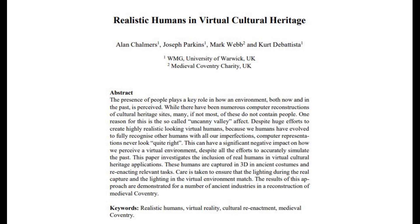Accurately simulating human appearance and actions in virtual environments remains a challenging problem, which is exacerbated by the uncanny valley effect. To avoid this problem and the negative impact unrealistic humans have on the perception of a virtual environment, real human activities were captured in 3D and incorporated into the virtual models. This is facilitated by the fact that across the UK there are a number of people and organizations that carry out and teach traditional medieval skills such as weaving, dyeing and tanning.